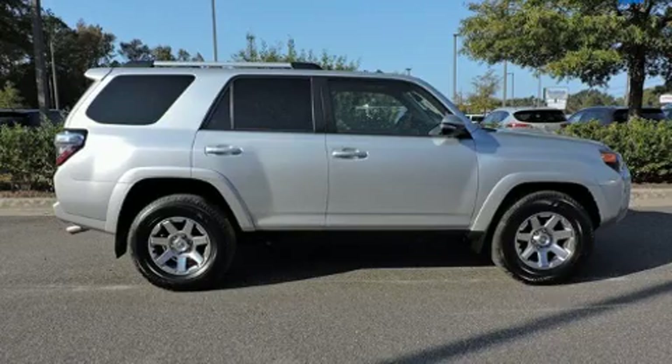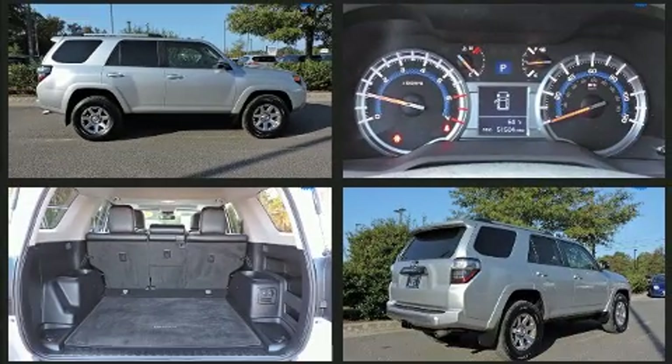Here's a great deal on a 2014 Toyota 4Runner. It features four-wheel drive capabilities, a durable automatic transmission, and a four-liter six-cylinder engine.